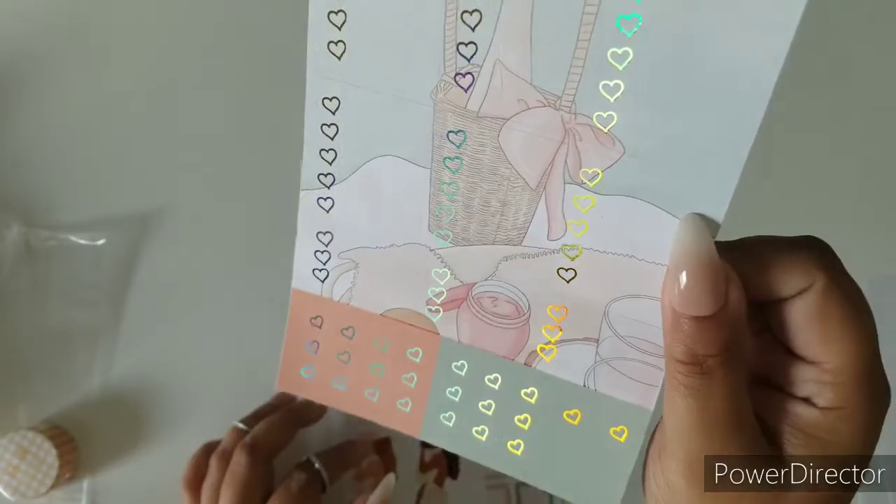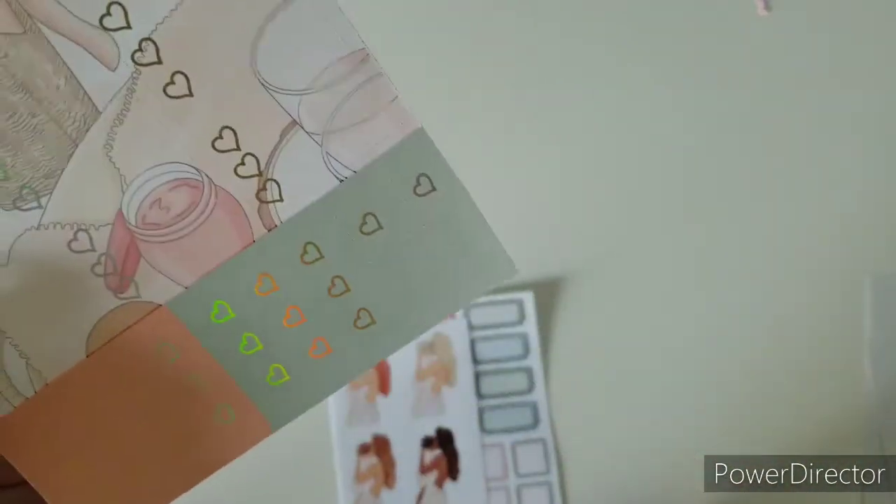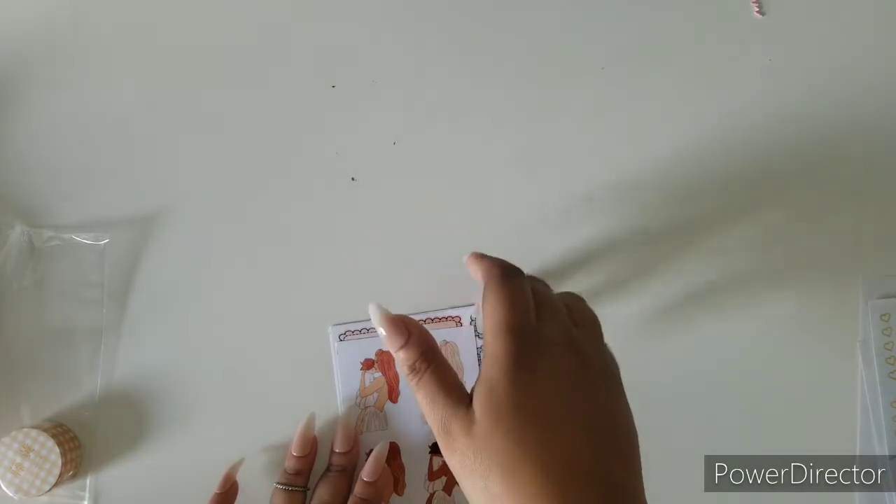And then we have our checklist page and some mini page flags right here. There are four of those — two are non-foiled and two have a heart.